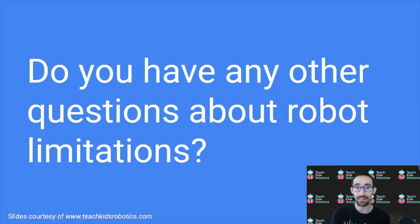Do you have any other questions about robot limitations? Feel free to leave them in the comment section below. And as always, thank you for checking out our channel. This has been Daniel from Teach Kids Robotics, and we hope to see you again. Feel free to check out our website in the description, where you can find other useful blog posts about how robots work.